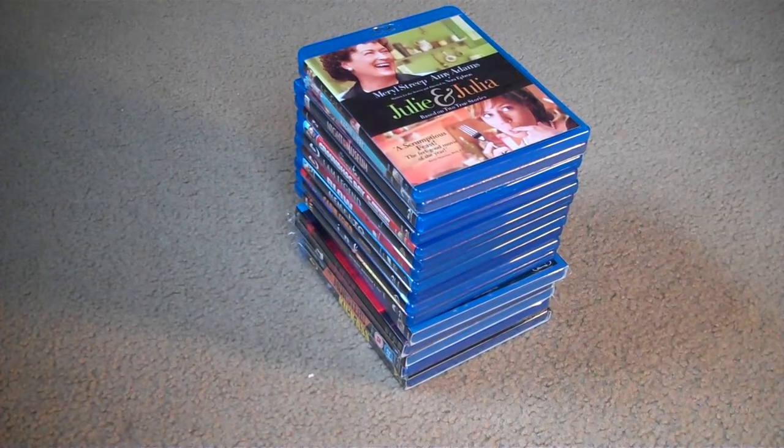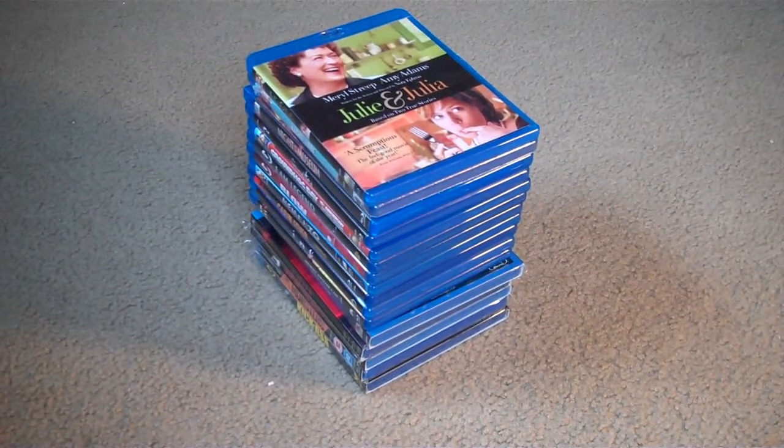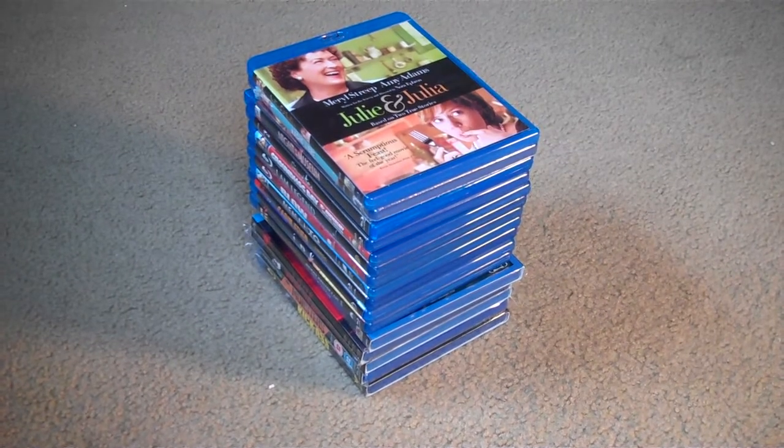Hey, what's up guys? It's your friend Fast Eddie, and today I've got a nice pretty big chunk of movies here to go through, so let's just hop right in and see what all we got.